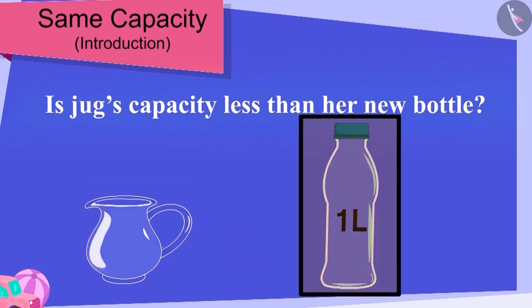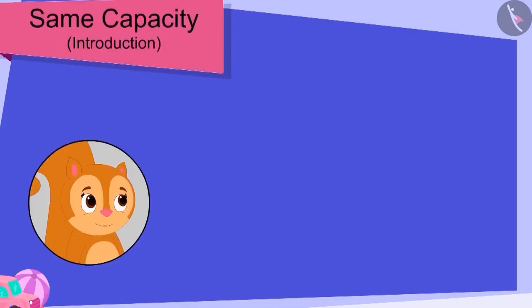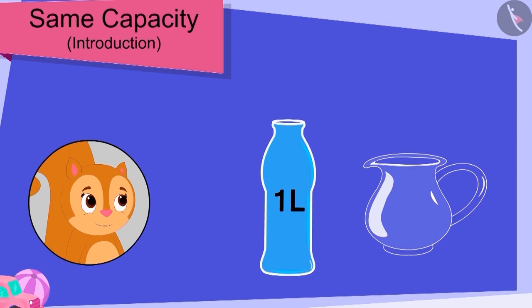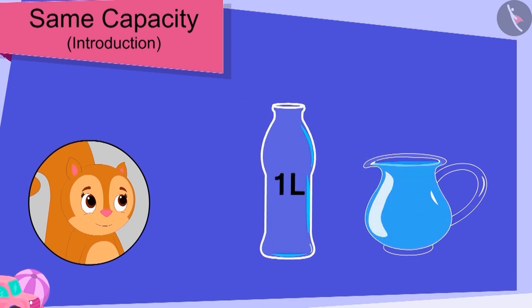Children, can the capacity of a jug and a bottle be the same? Chanda filled her new bottle completely with water. Then she poured water from her bottle into her jug. Children, can you see this? Chanda's jug was completely filled with her bottle's water. That's right — this means the bottle and jug are exactly the same capacity: one litre.